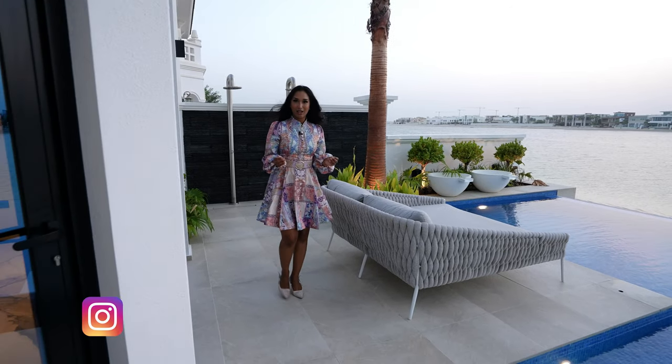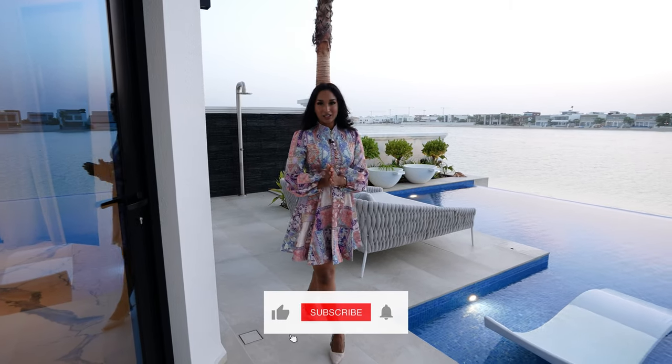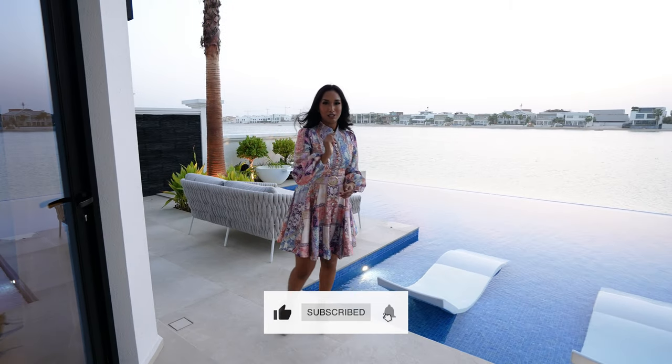I have thoroughly enjoyed showing you guys this home. I cannot wait to hear what you guys think. Now if you like this video make sure you check out this video right here. Speak soon.